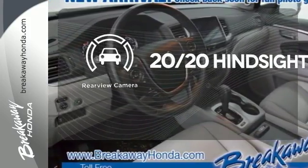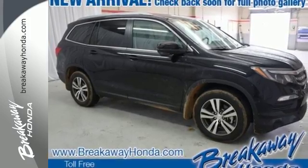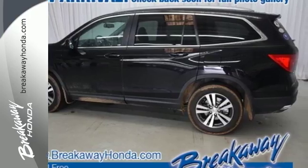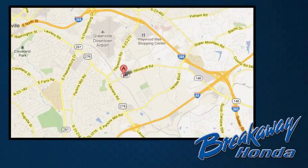See objects previously out of sight with the rear-view camera. Make all of your co-pilots happy when you blast off in this Honda today. Call, click, or stop in today. We're conveniently located at 330 Woodruff Road in Greenville, South Carolina.